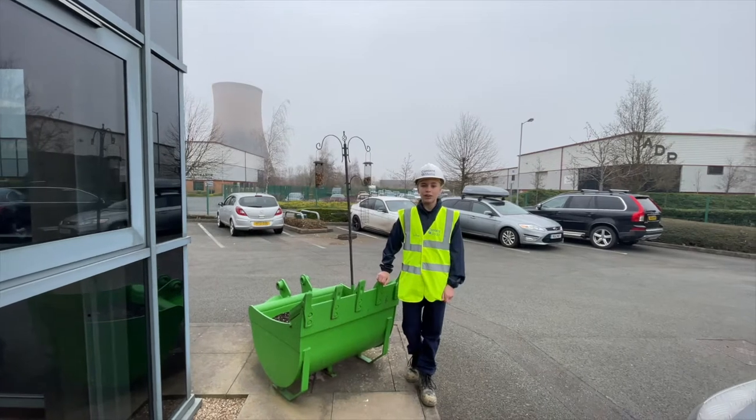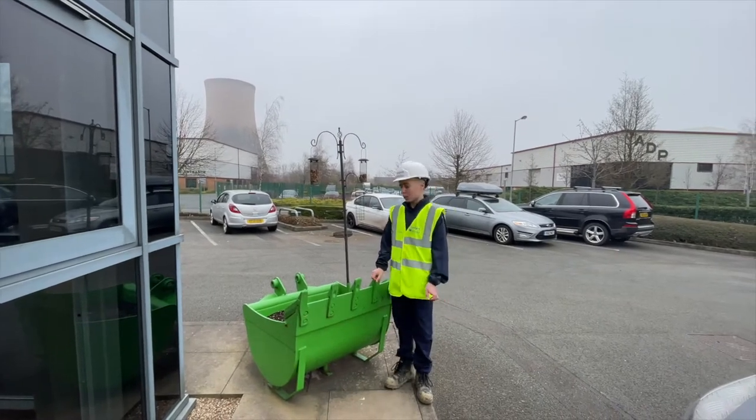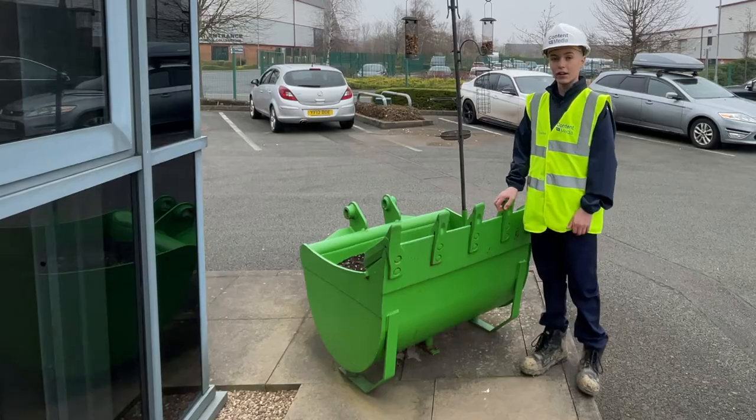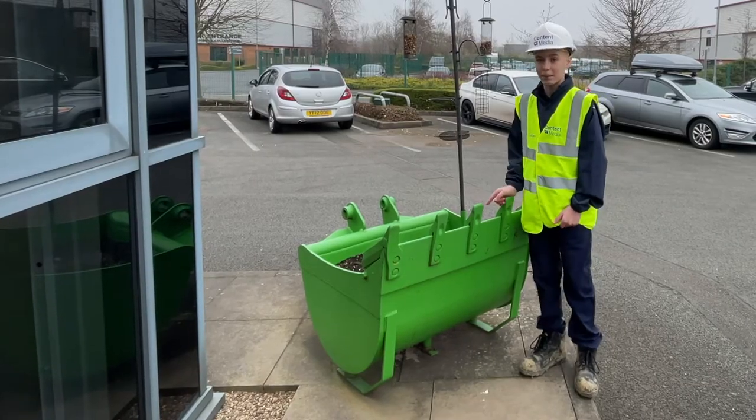I have now handed over to Morrie and I just want to show you that there are multiple different uses for DigBits buckets. You can even make your old ones into planters.